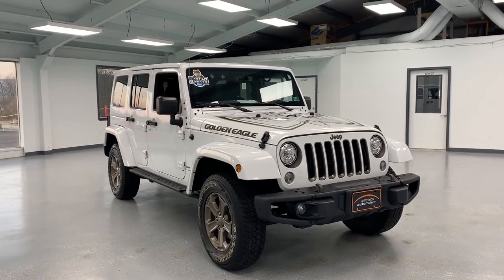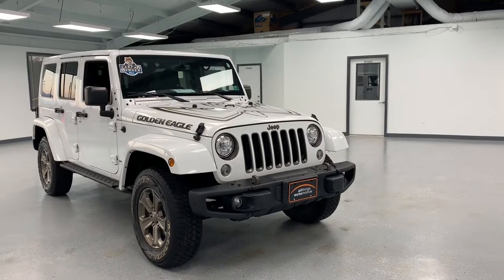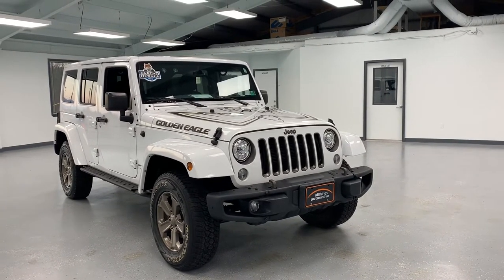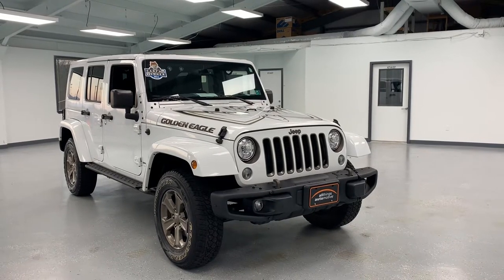Hi everybody, thanks for tuning in to the video. It's Chase coming at you from All Things Automotive with his 2018 Jeep Wrangler JK. This particular JK is the sport trim level, but you're gonna notice really quickly that it doesn't look like a whole lot of other sports.